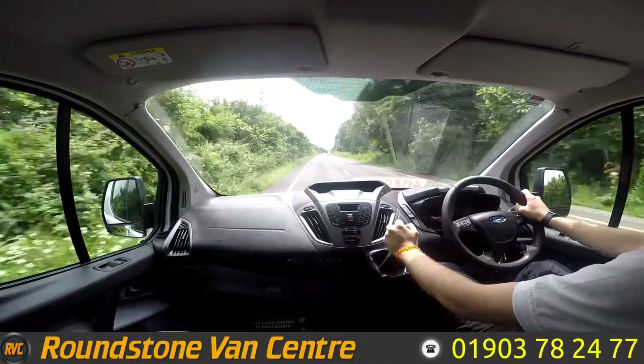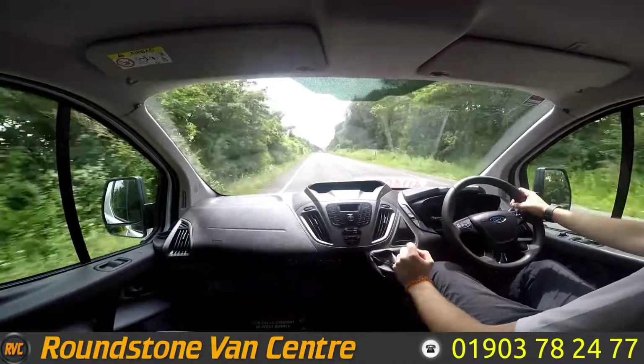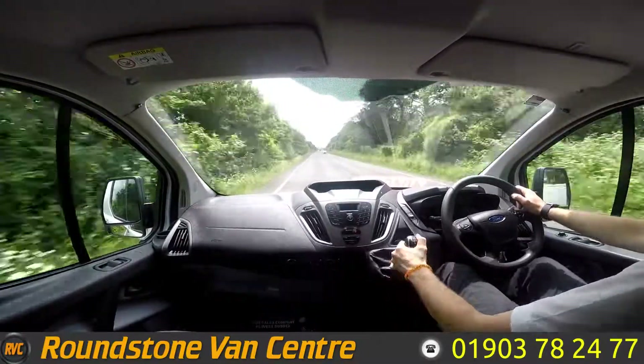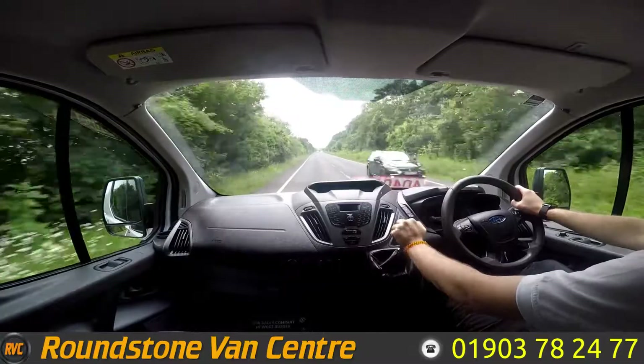Six speed van — gets up to speed really nicely and has no issues accelerating. It shifts through the gears really nicely as well.